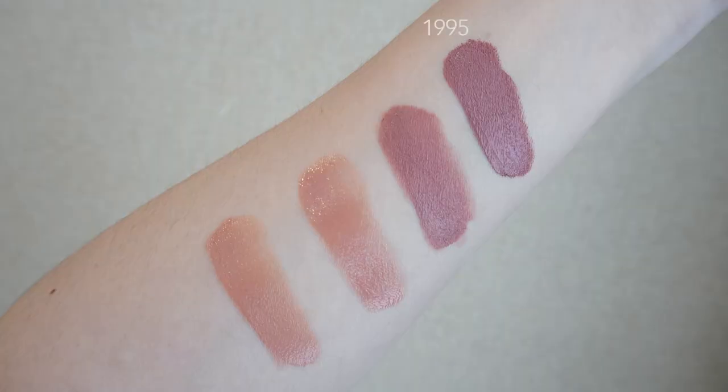Now we're moving on to a deeper nude shade. This is from Pat McGrath — the Matte Trance lipstick in the shade 1995. I would say this is kind of like a dusty rose shade with some brown in it. The name 1995 is supposed to reference one of those 90s brown nudes that used to be very popular, and I would say that is correct, but it's not too brown. I think it's just a perfect shade that you can match with so many different looks.